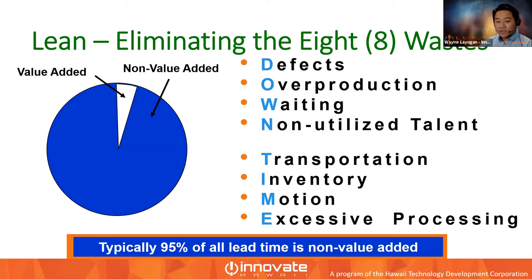Non-utilized talent is waste that happens when management doesn't use workers to their fullest ability — having the right people in the right seats on the bus. Transportation is unnecessary movement of materials or information. When products, equipment, inventory, tools, and people move further than they need to, this generates waste — even just the time needed to go look or find something.